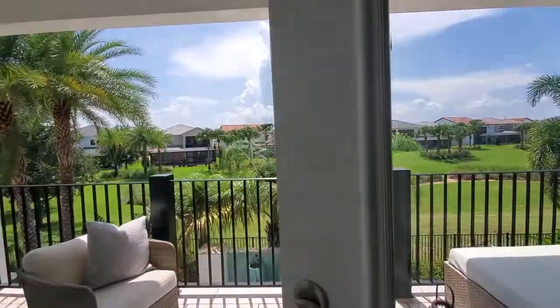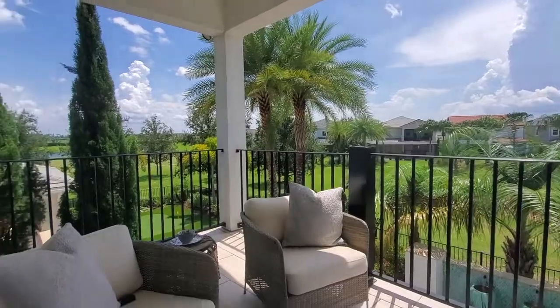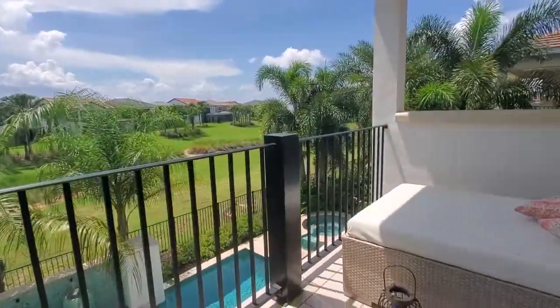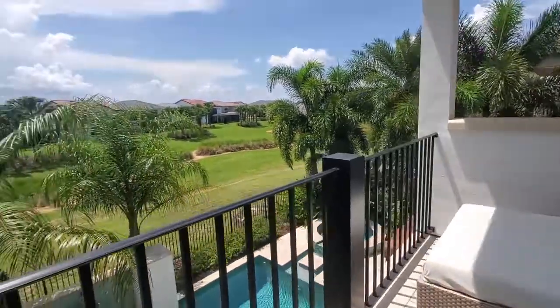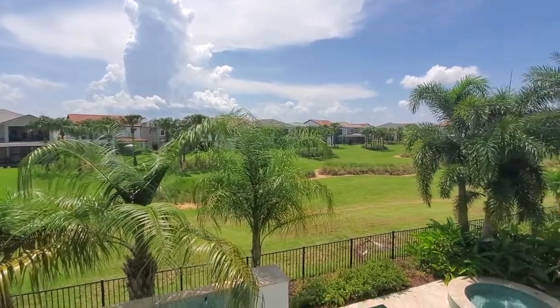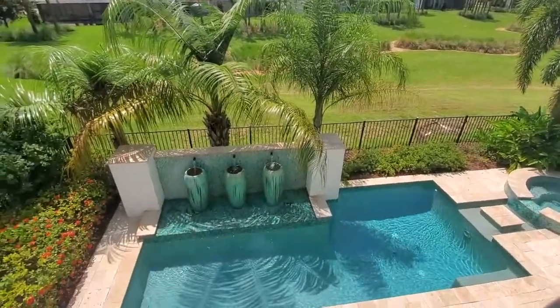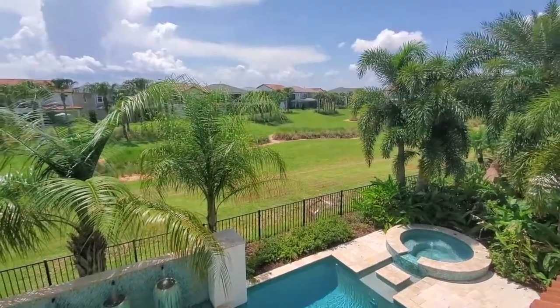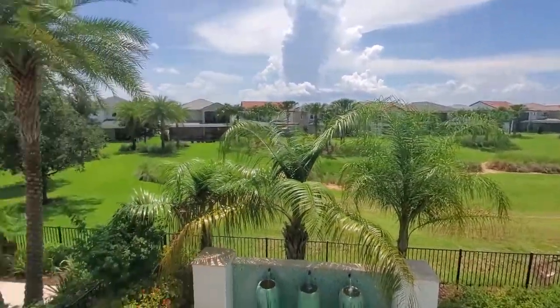Coming out here on the balcony, you can enjoy the views and the beautiful Florida sunny days — and look down at your pool below. It's a pretty amazing home.